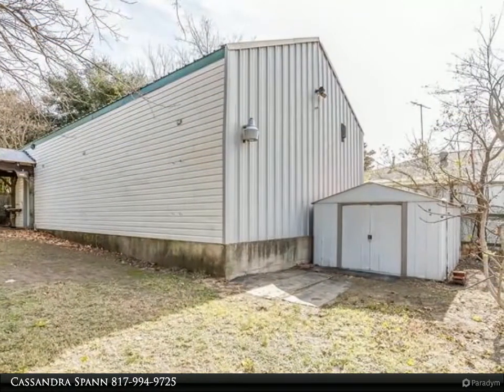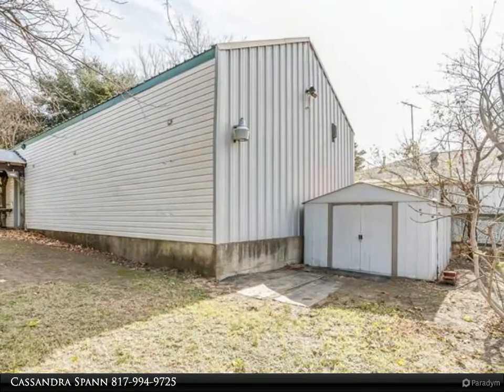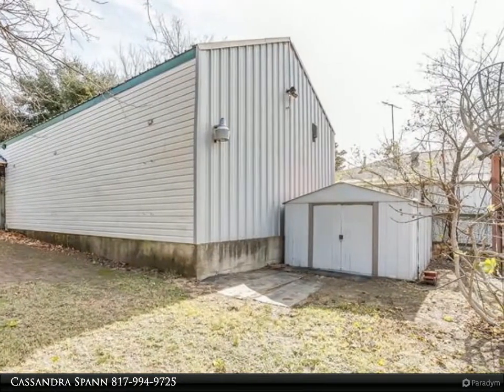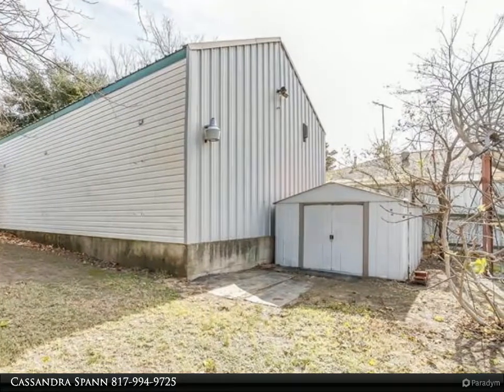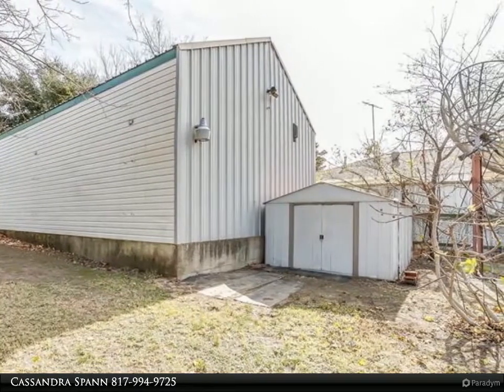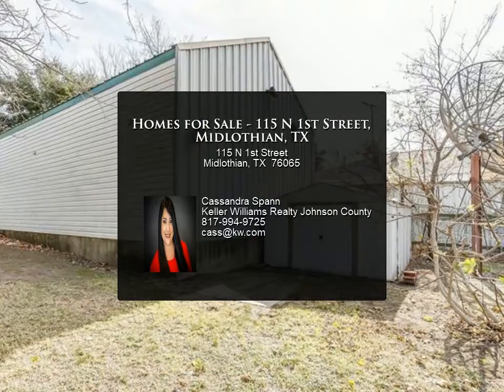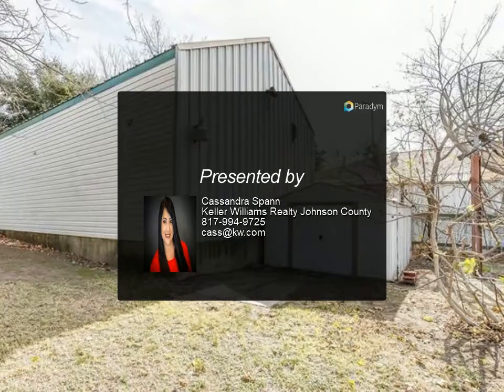Custom cabinets with lighting, movable island, and window over the kitchen sink for added lighting. Detached 50 by 25 Mueller shop that holds six cars — Mueller engineered steel I-beam construction, commercial garage, spray foam insulated with motorized steel door.